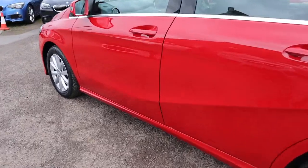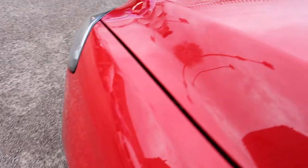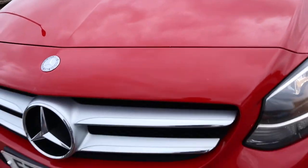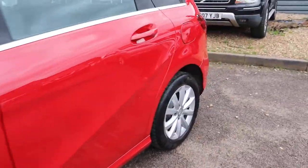The paintwork is stunning. If we can get down the bonnet of the car, it really is in excellent order. Mercedes alloy wheels too.